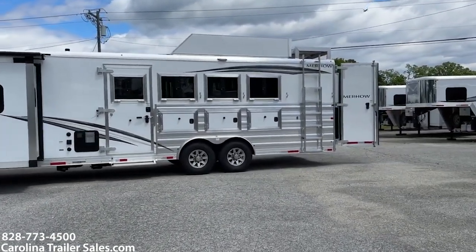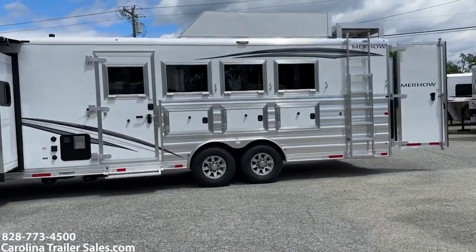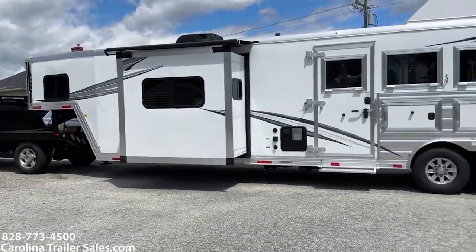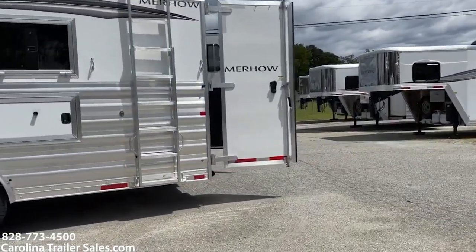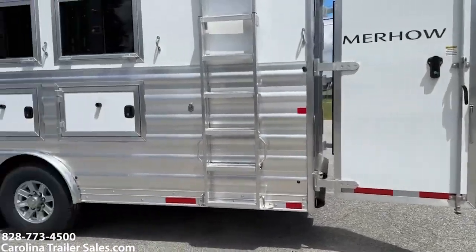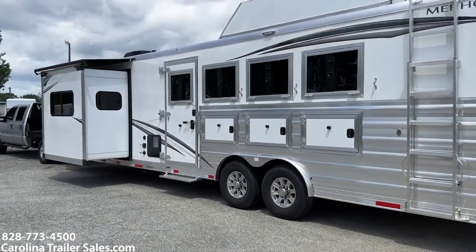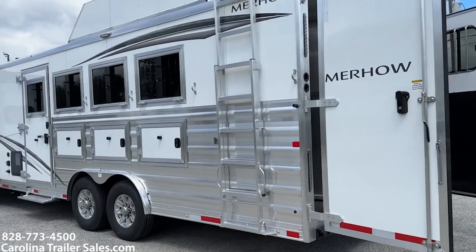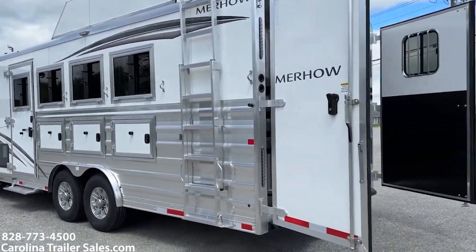It does have aluminum wheels and an upgraded hot water heater to 10 gallon. It does have a collapsible rear tack, with extruded ribbed aluminum on the side. Load lights on all three sides with switches — you've got a load light placed on both sides of the trailer with switches.